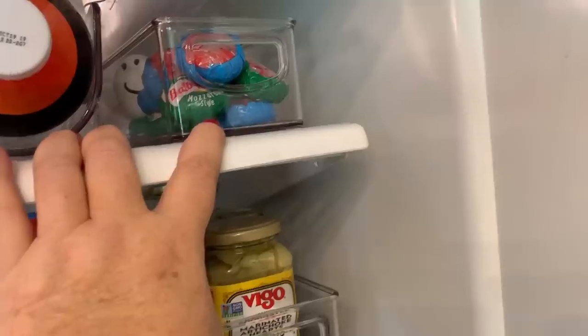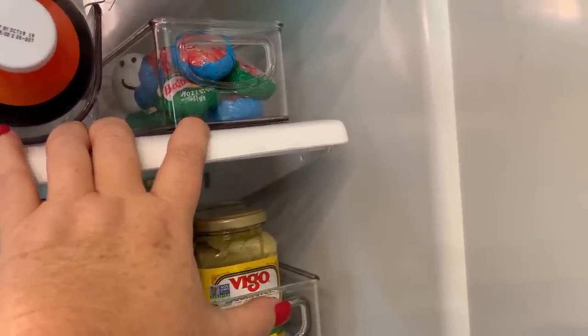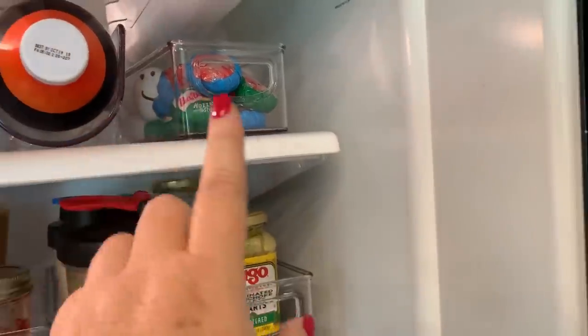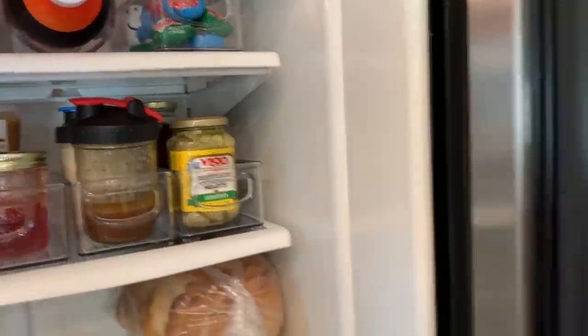Up here I have a little protein snacks section — this could change. Sometimes you'll find string cheese up here, usually hard-boiled eggs, just something quick. If the kids want to come grab a quick snack, I usually try to keep something like that up there.